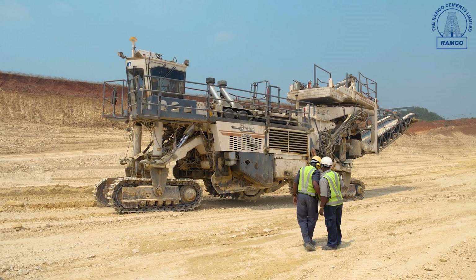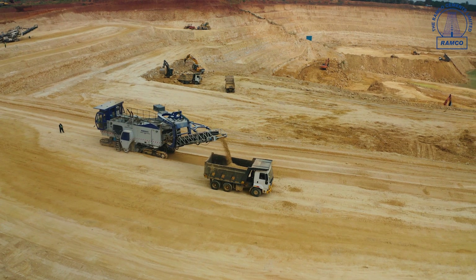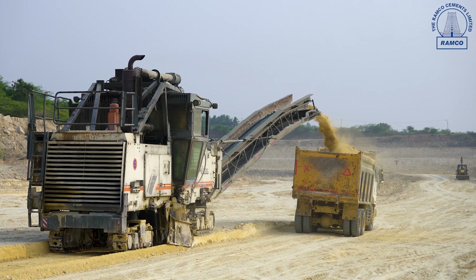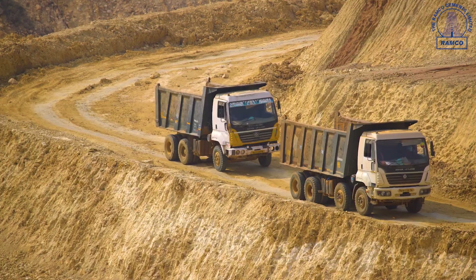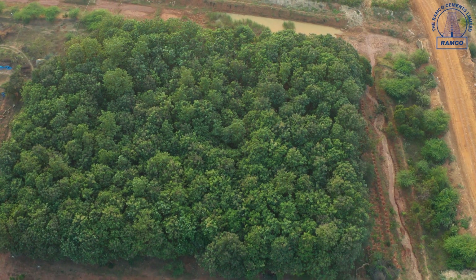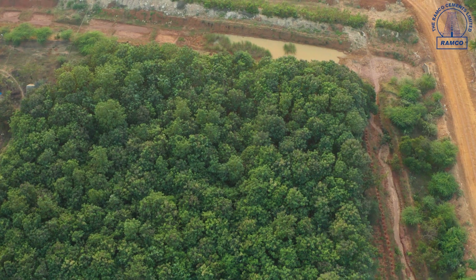We have large experience of more than 25 years in limestone mines, especially with surface miners, and we adopt eco-friendly surface mining using subgrade minerals in an effective manner. We are very much concerned about the environment and also from a mineral conservation point of view.